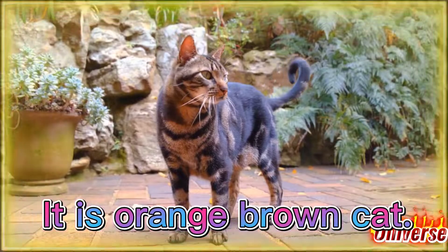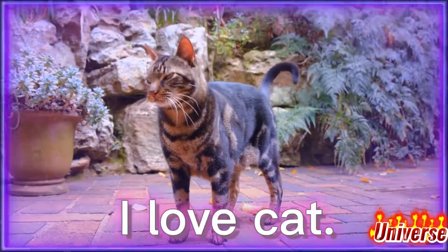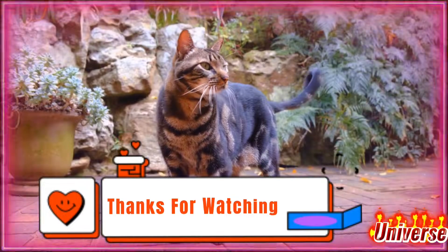It is an orange-brown cat. I love the cat. Thanks for watching.